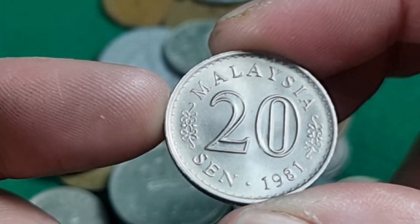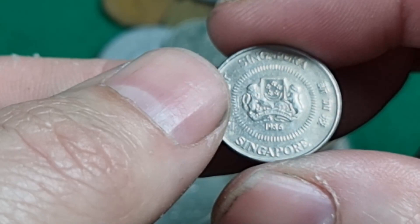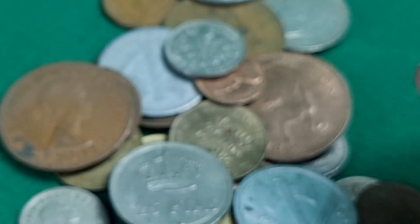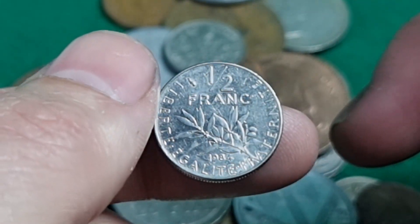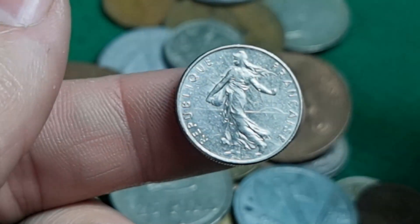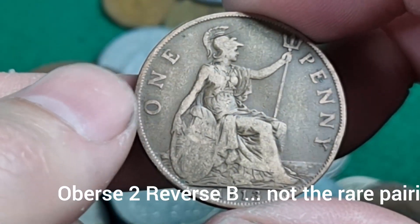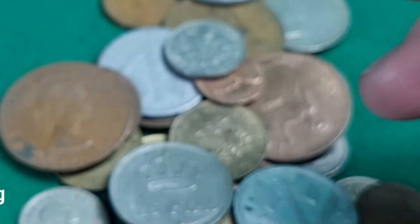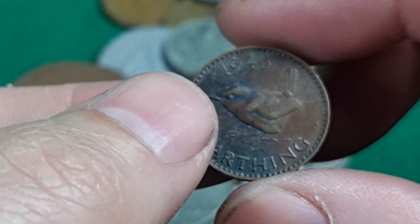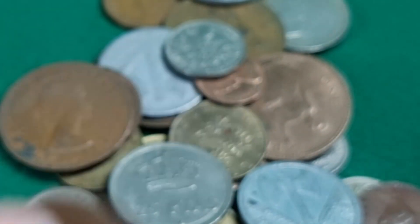1981 20 cent from Malaysia. Singapore 10 cents. Half a franc — memories of old holidays to France as a teenager. 1913 penny. 1946 farthing — that's probably not going to upgrade the farthing album.